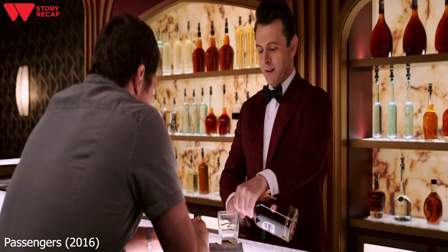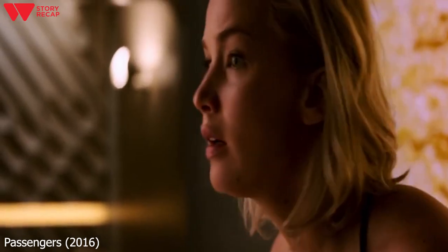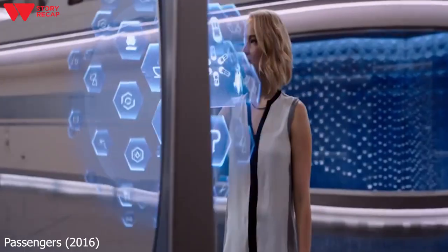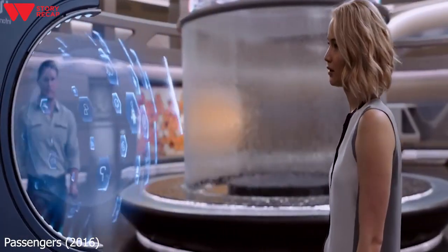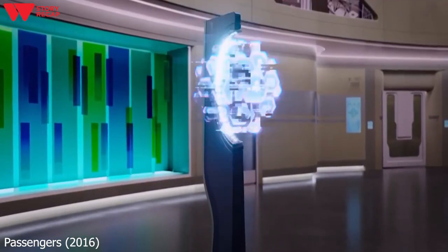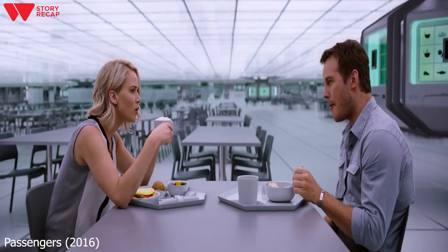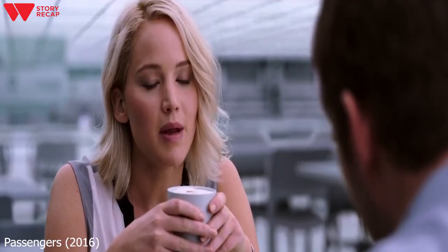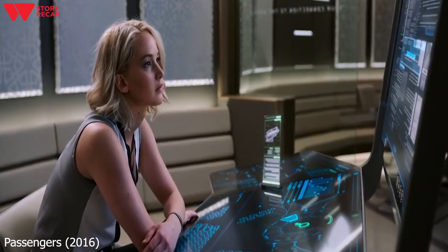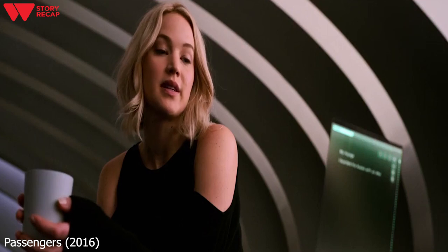Feeling bad about what he did, Jim goes to talk to Arthur in the bar and asks Arthur not to tell Aurora that he woke her up. Aurora awakens the following morning, returns to the concourse, and inquires about the hibernation pods at the automated information desk. Jim finds her and asks her to join him for breakfast. Meanwhile, even more things start to malfunction in the ship. In the cafeteria, Aurora notices that Jim has been eating the same breakfast for over a year and orders him something from the Gold Class menu. They discuss the prospect of fixing the pods and Aurora is not prepared to give up. She attempts to break into the ship's bridge but is unsuccessful. Jim continues to find more and more malfunctions around the ship.